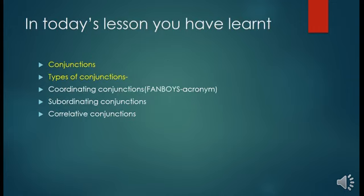In today's class you have learned: conjunctions, types of conjunctions, coordinating conjunctions, subordinating conjunctions, and correlative conjunctions.